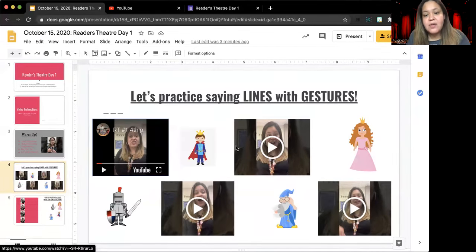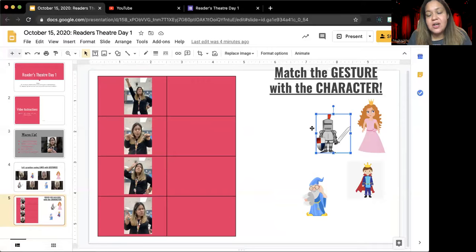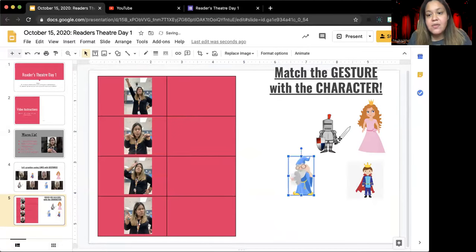When you have watched all four videos and you go to the next slide, you will match these characters with the hand gesture that belongs to that character. You will do this by clicking on each character and moving it next to the hand gesture that goes along with it. You will do that for all four characters.